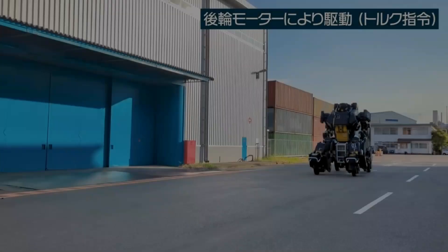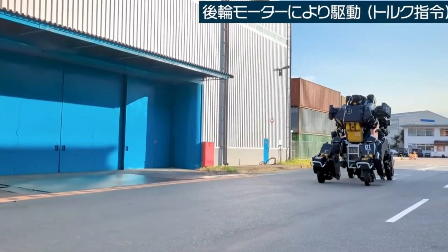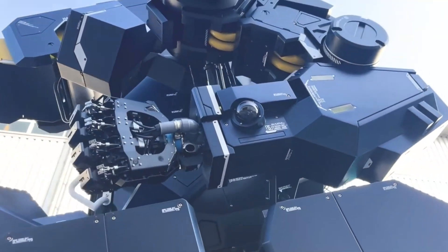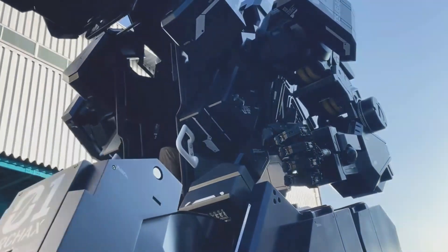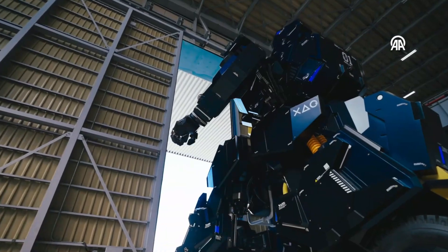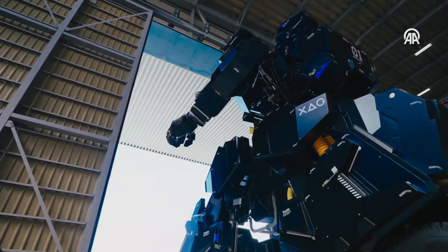Inside the Arc Hacks, the pilot commands the machine from a single-occupant space situated at its core. Through four screens within the cabin, the pilot gains a view of the outside world via video feeds. Powering the Arc Hacks' myriad motors is a DC 300V battery pack.